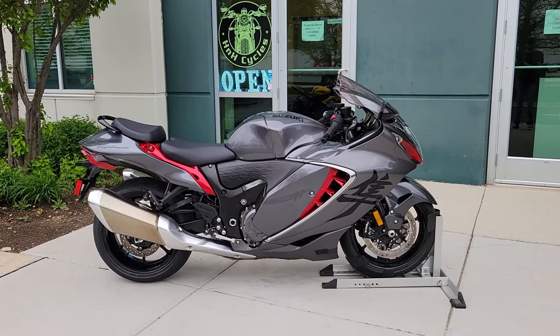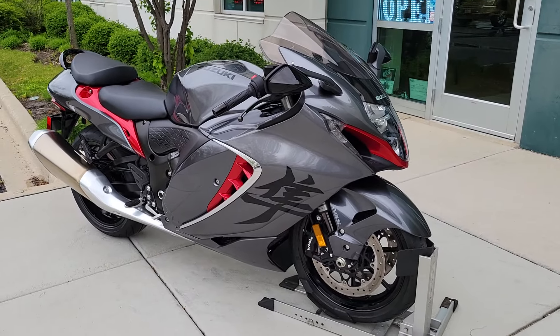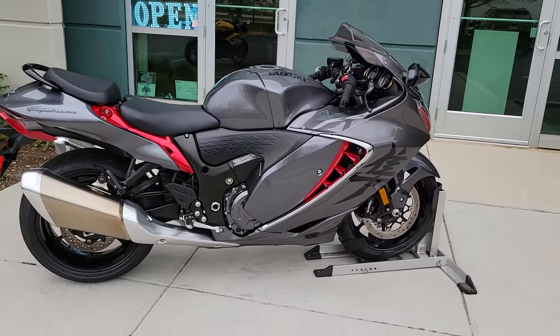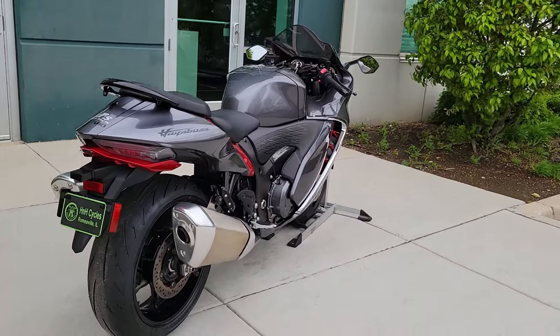Ali here with HN8Cycles. Today we have a 2023 Suzuki Hayabusa with just under 2,600 miles. One owner, pristine condition. 2023, barely broken in, 2,600 miles, completely bone stock.